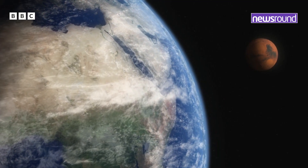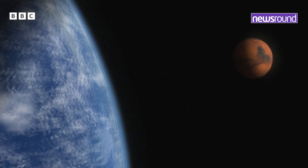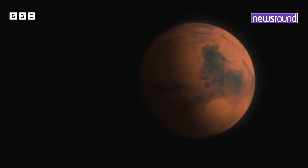Scientists hope that the findings can tell us more about whether there is life beyond Earth, and if there's a chance that one day humans could visit — or even live — on a planet like Mars.